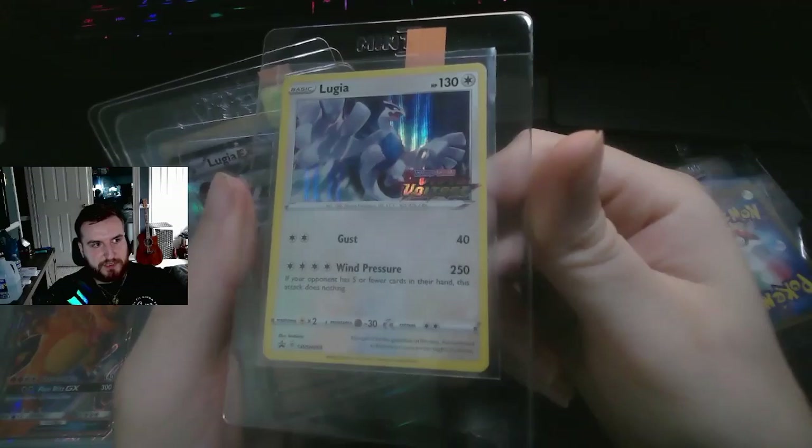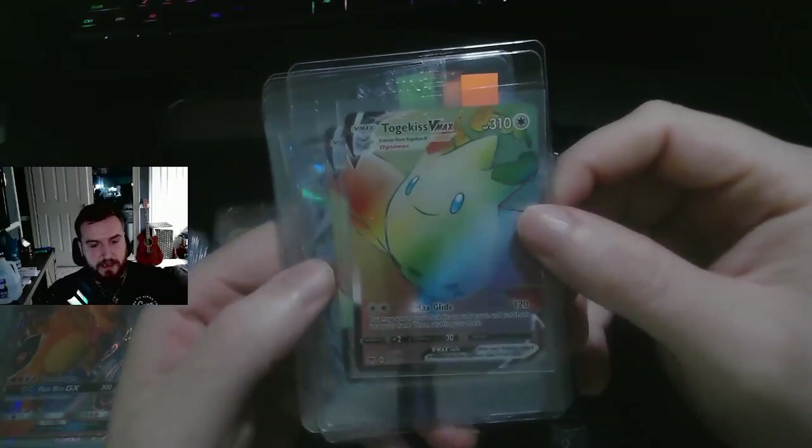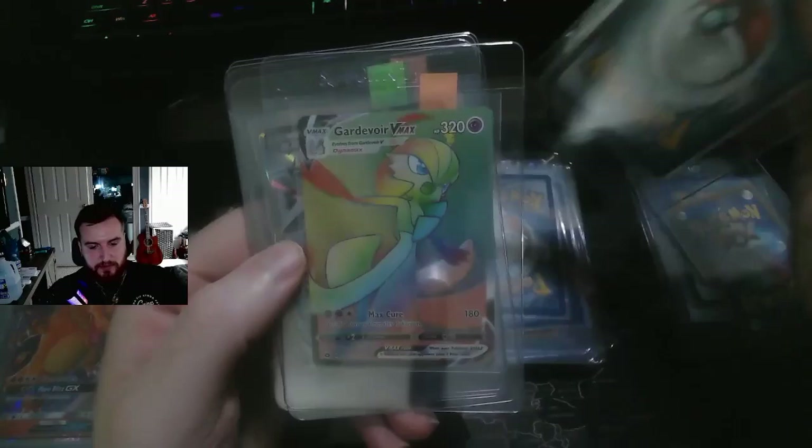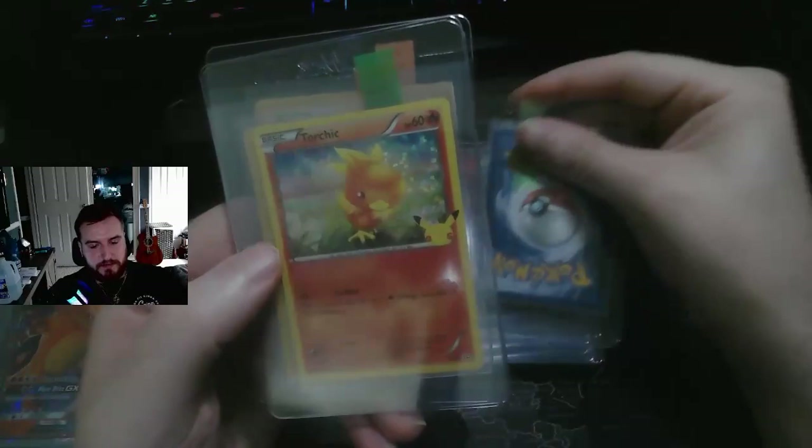Here's another Lugia — this is from Vivid Voltage, it was a promo that came in the battle packs. Here are some Rainbow Rares — I think these may be Vivid Voltage too. I remember this Rainbow Gardevoir PSA 10 was going for like four hundred dollars at one point. And here's a Lugia EX and some McDonald's cards.